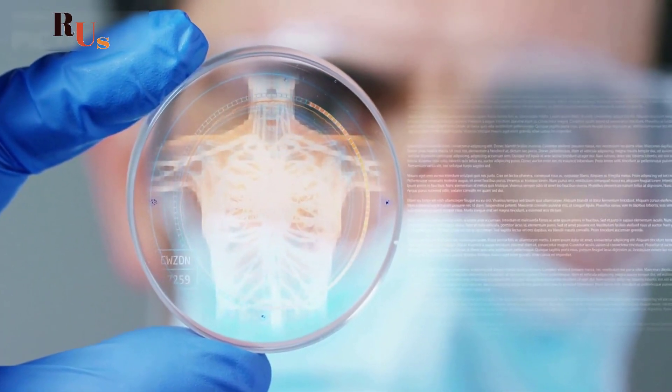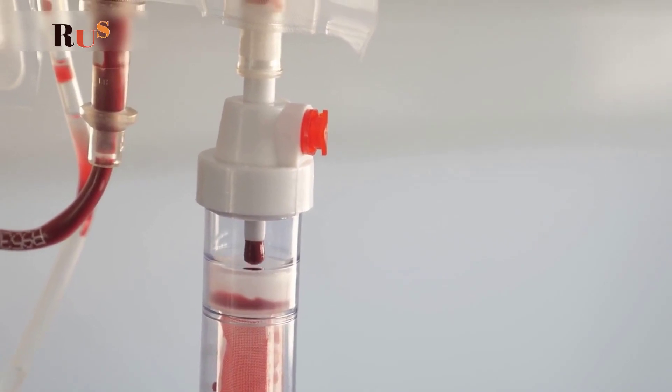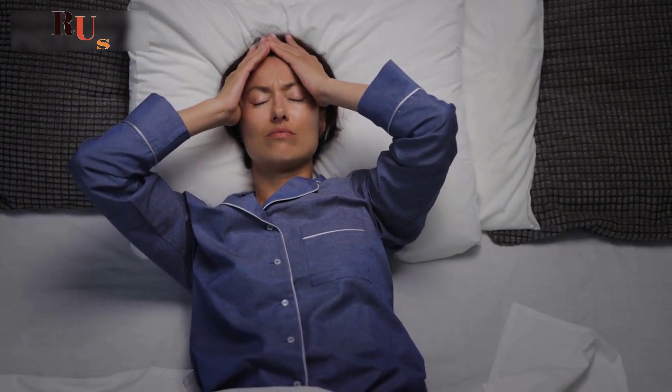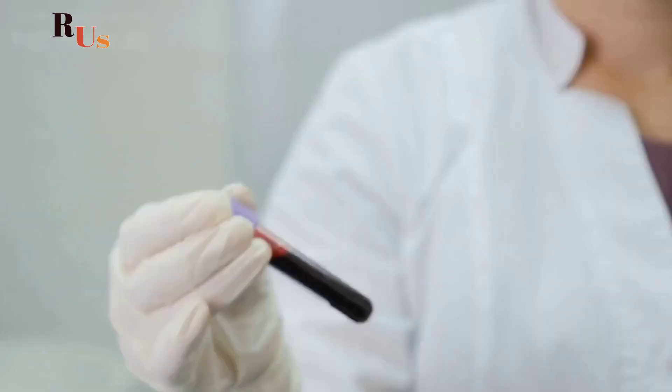Iron is an essential nutrient that plays a vital role in our bodies. It's responsible for carrying oxygen in the blood and is essential for cell growth. When we don't have enough iron, we can become anemic, which often causes shortness of breath, fatigue, fast heart rate, cold hands and feet, poor hair and nail growth or strength, and pale skin.